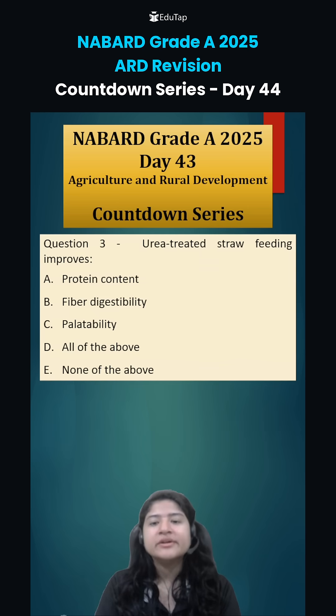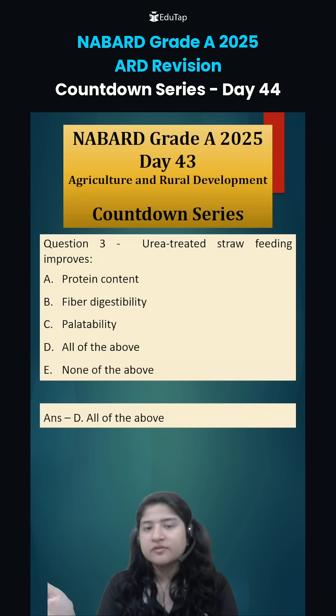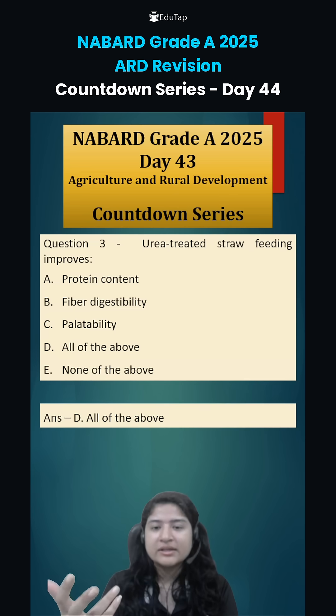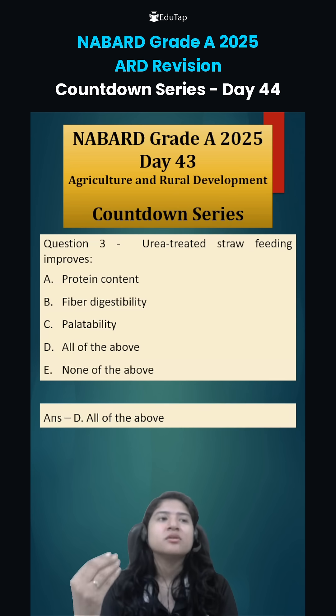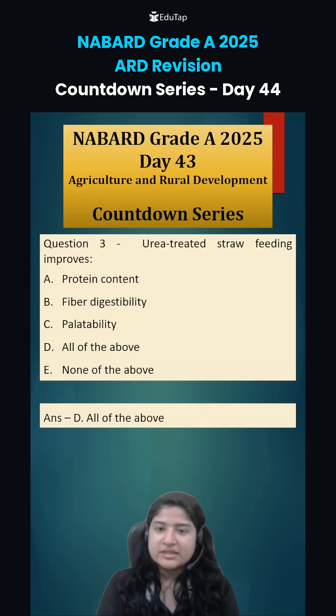Coming to question number three: urea treated straw feeding improves — actually it improves everything. Urea adds nitrogen into the fodder or straw, and because of further breakdown, protein content is enriched. Fiber digestibility improves because ammonia causes breakdown of cellulose and lignin. Palatability also improves — the straw becomes a little softer and has a slight fragrance, so it is easily consumed by the animals. Option D, all of the above, is the correct answer.